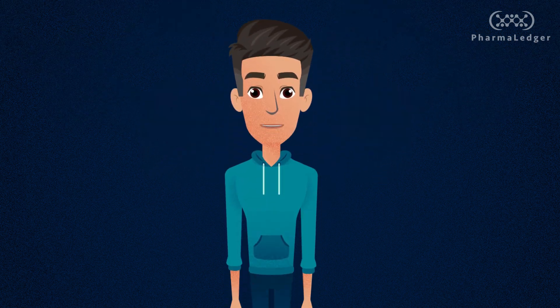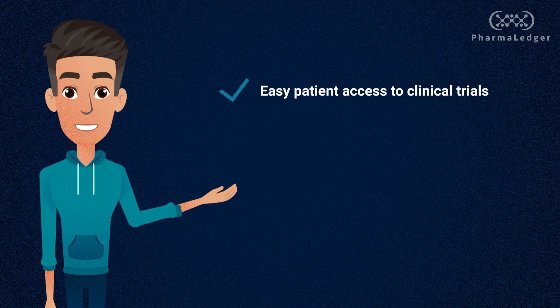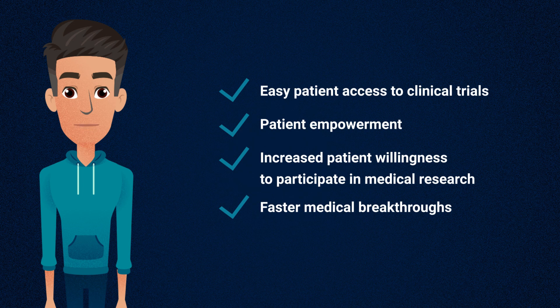PharmaLedger's e-recruitment use case solution will result in easy patient access to clinical trials that match their health profiles and interests, patient empowerment by granting full control of how their health data is shared, increased patient willingness to participate in medical research, accelerated recruitment timelines, and in turn, faster medical breakthroughs.